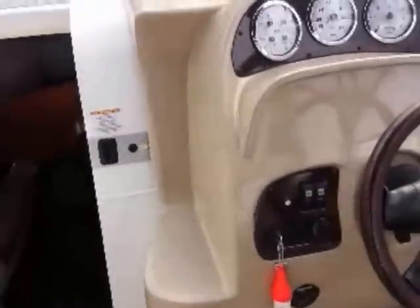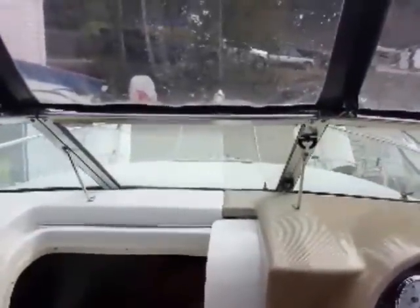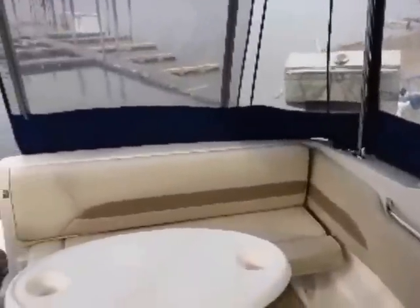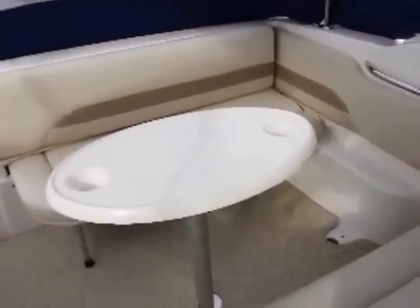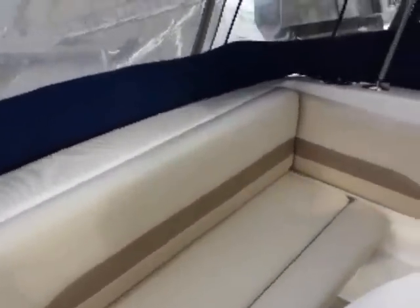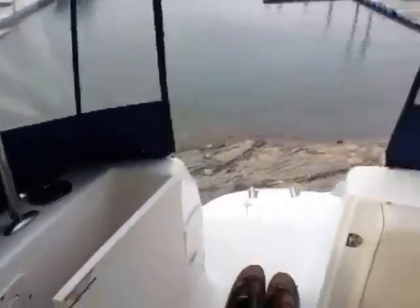There are in-molded steps to get up onto the bow so you can deal with your anchor, and an opening windshield. Full camper canvas — once again a nice feature with really good headroom in here. There's a table that you can have here or there's another spot for it just off to the side, which is very cool. For fishing, there are a couple of flush-mount rod holders on the aft corners of the boat.